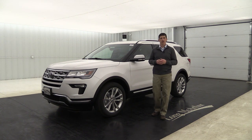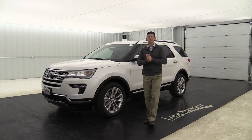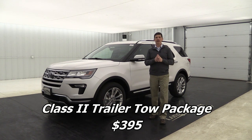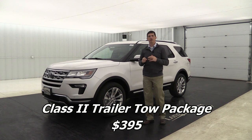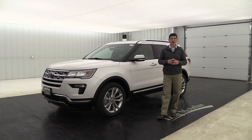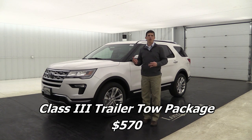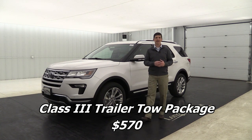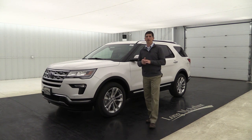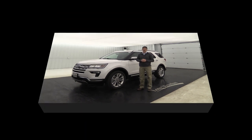Two tow packages are available for the Explorer. If you have the 2.3-liter EcoBoost engine you get the Class 2 trailer tow package with the smaller Class 2 hitch receiver. If you have the 3.5-liter V6 you can get the Class 3 trailer tow package with the Class 3 receiver hitch, which accommodates greater towing capacity.